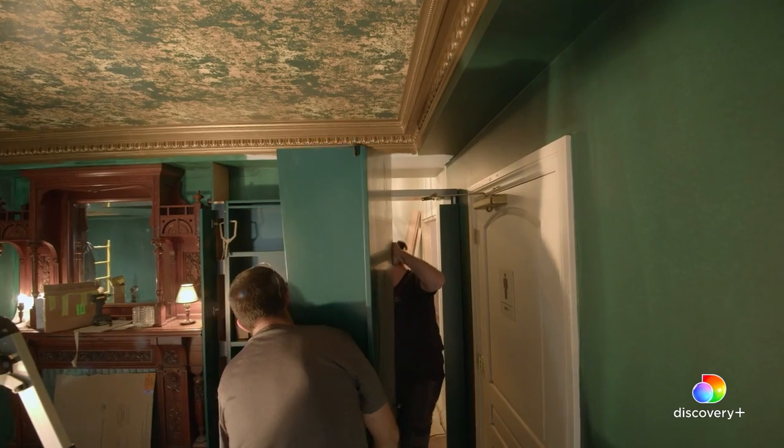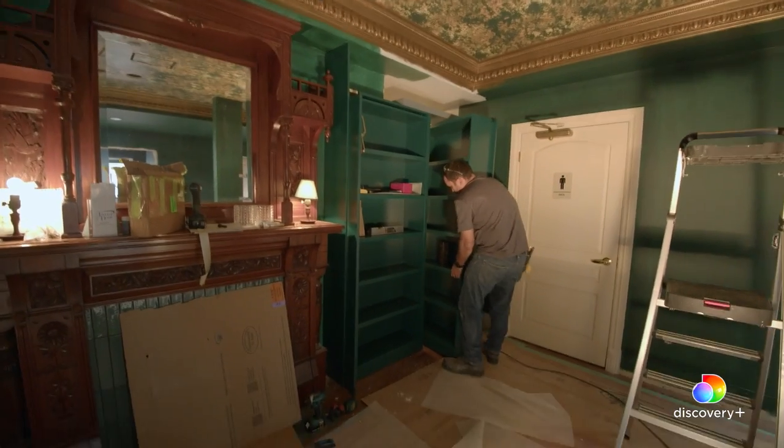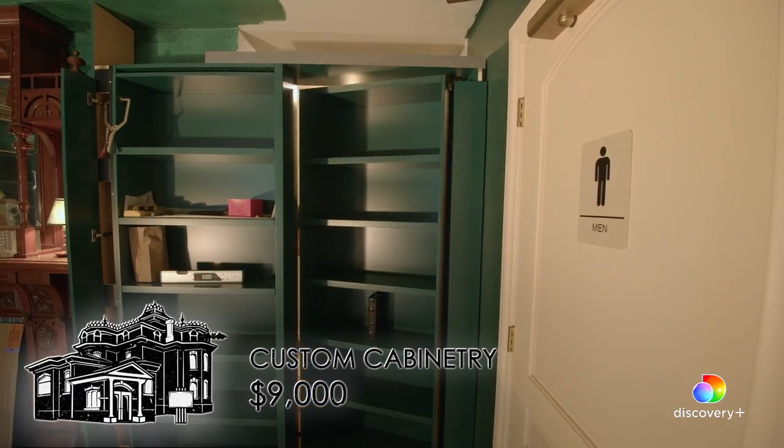I love the bookshelf with a hidden doorway to a mystery room. Completely hidden — you would never know it's there. You don't look at it and go, oh, that's clearly hiding something.